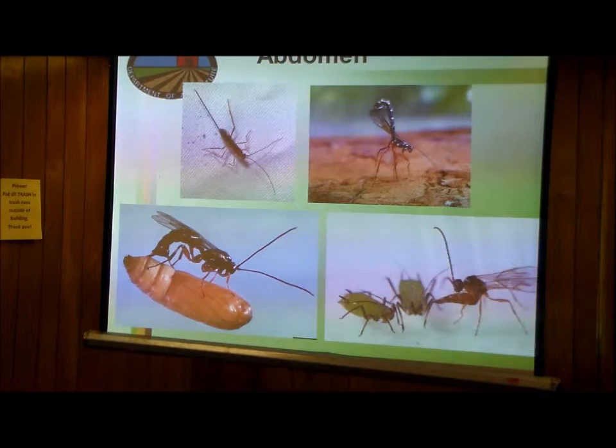Some insects have evolved so that the thing that injects the egg has become a stinger instead of an egg injector. These pictures here are examples of parasitic wasps. Their lifestyle is to go around, find insects that they feed on, and inject their egg into an insect. They have this little injector at the tail end.